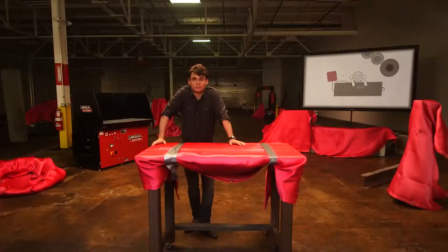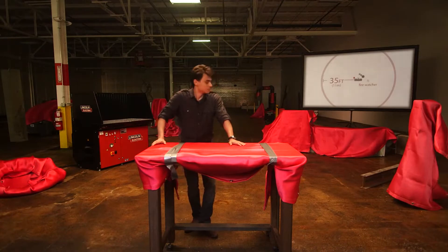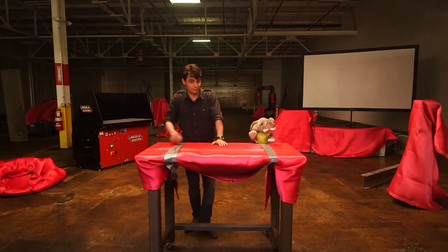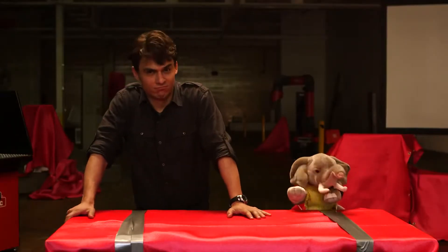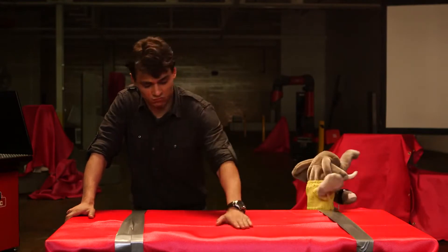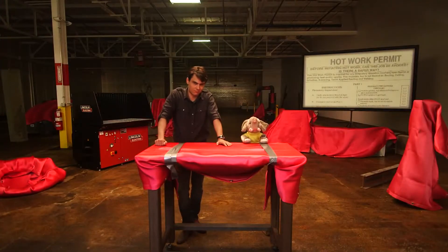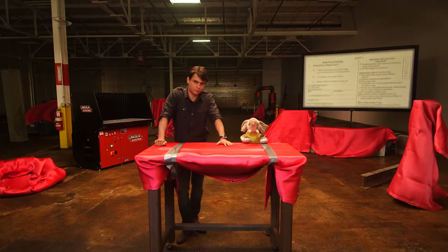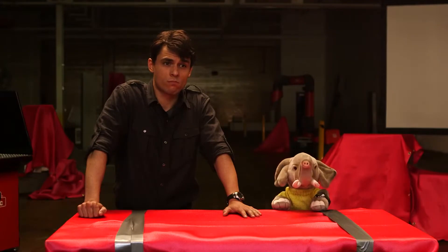If you're welding within 35 feet of flammable material that can't be moved even once you've protected it, you need a sidekick. This is Francis — he'll be your fire watcher. He'll watch where your sparks are flying and grab a fire extinguisher or sound the alarm if things go down, which they won't, because you've removed or protected every potential hazard. You and the fire watcher need to stick around a full half hour after welding is complete to make sure there aren't any smoldering fires you didn't see.